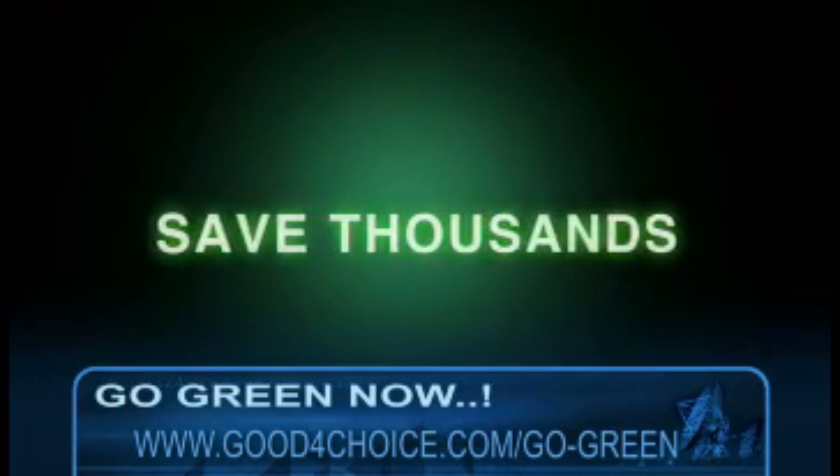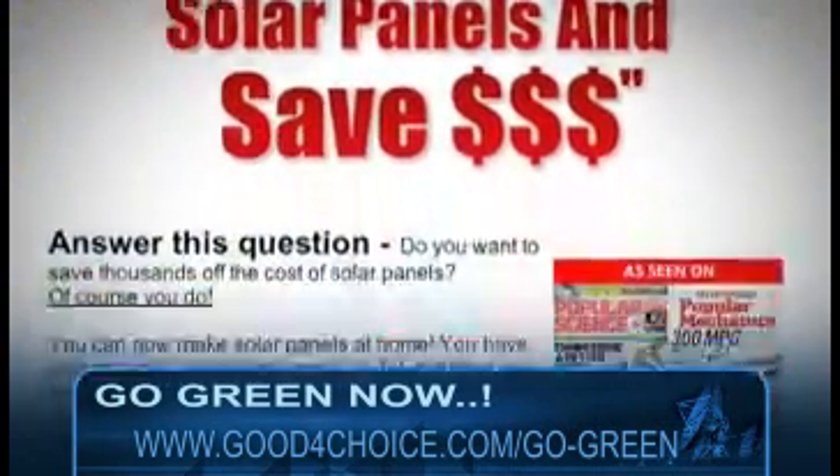So, to save thousands of dollars — the only place that has a love it or it's free guarantee.